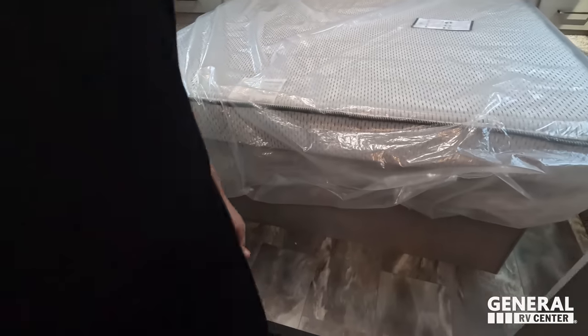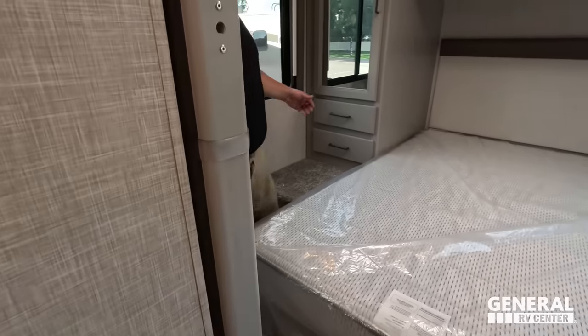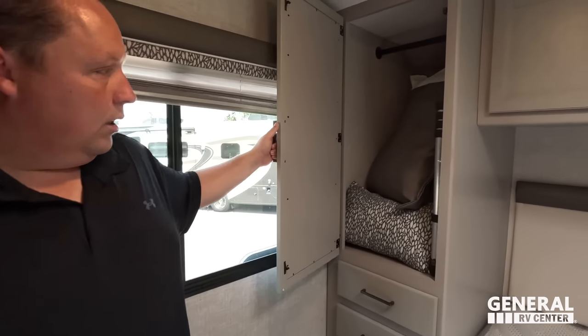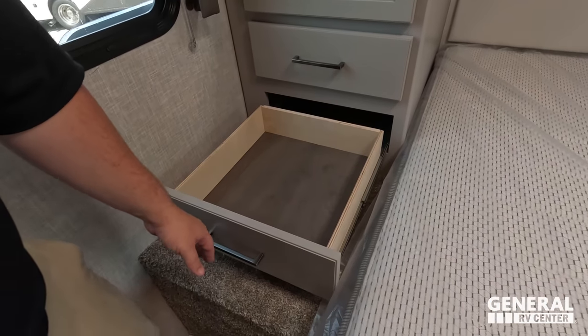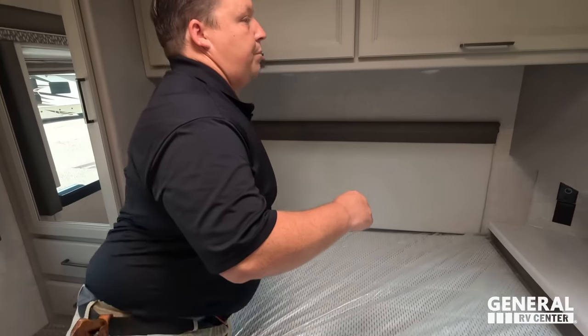Watch your step — there is a step going up. There's an accordion door right here separating the bedroom area. There's a huge storage area with two drawers.